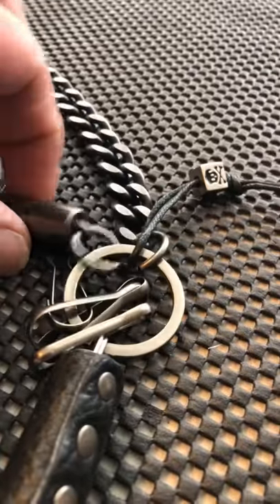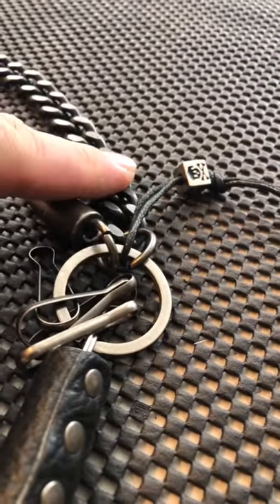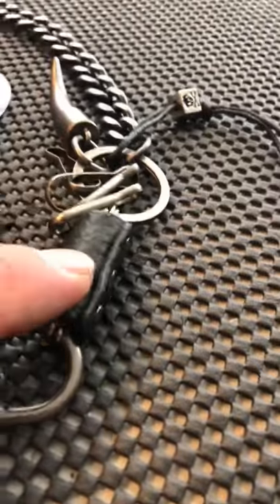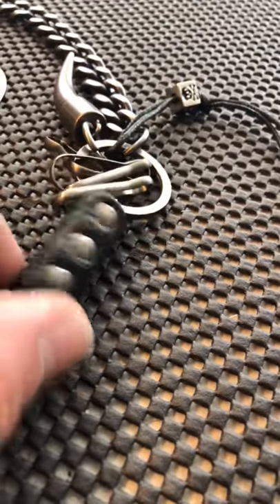This one's called the Tiger Tooth — you can see why. It has almost like a gunmetal finish to it. It's all 316L stainless steel, finished off with all the leather accents on there.